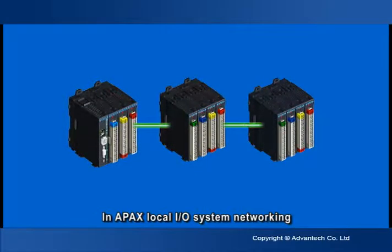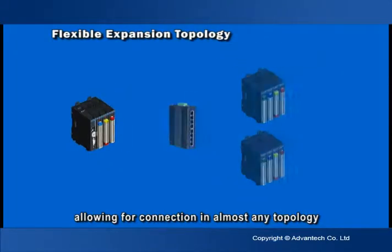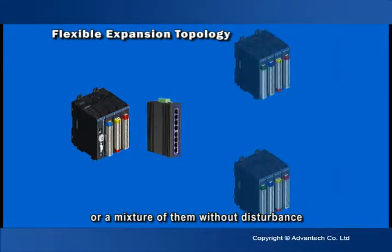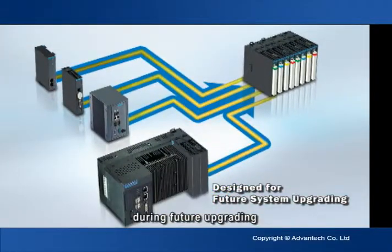In APAC's local I/O system networking, the APAC series is extremely flexible, allowing for connection in almost any topology, like line, star, or tree, or a mixture of them without disturbance. This helps save costs since there is no need to change the whole system during future upgrading.